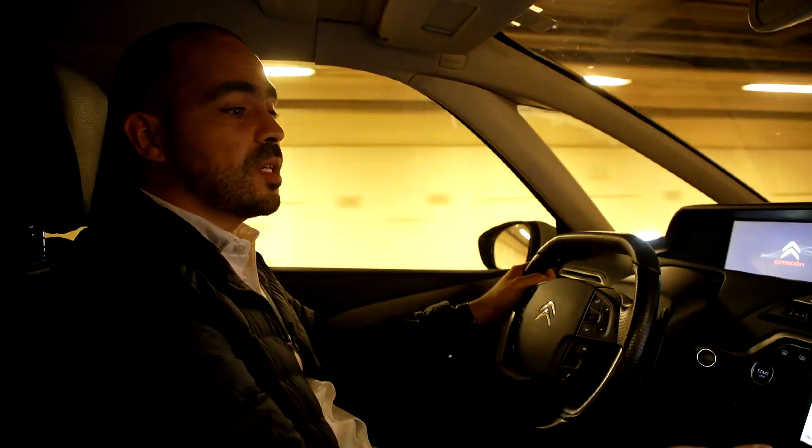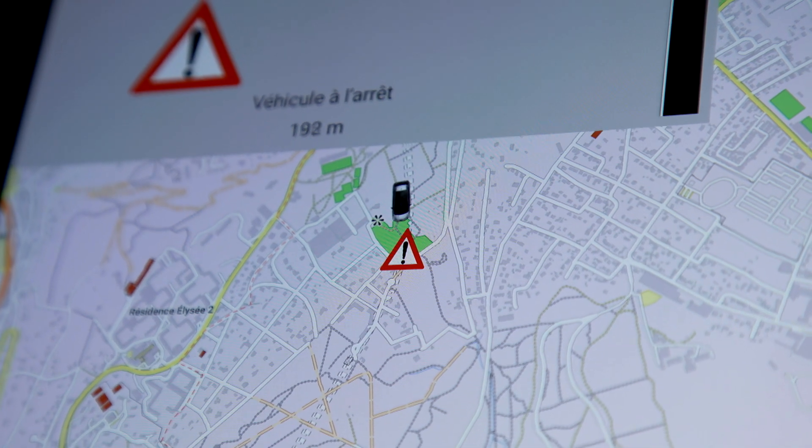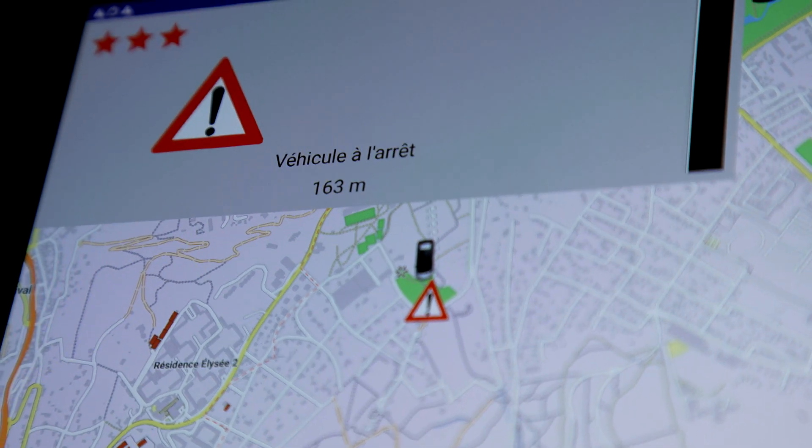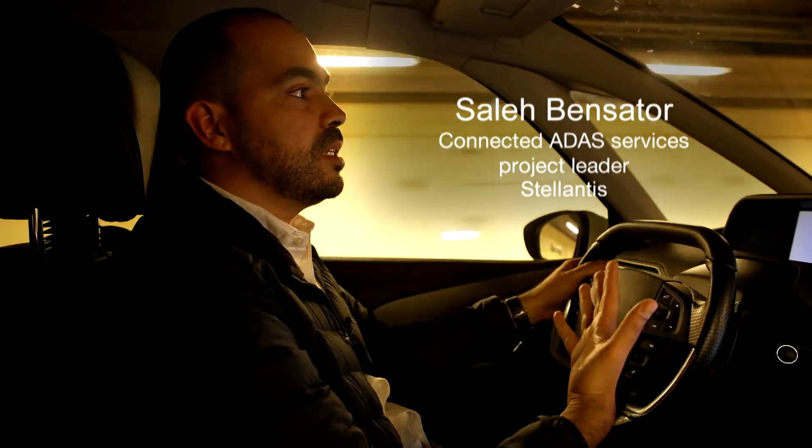We received the first event, as you can see with the pictogram shown in the display — it's a stopped car on the hard shoulder. We can have this information in advance and help the driver to anticipate the situation.